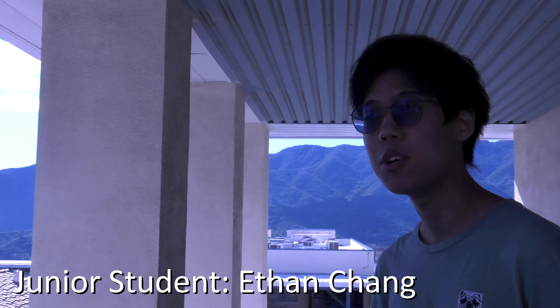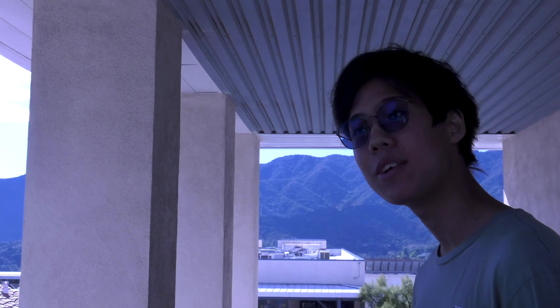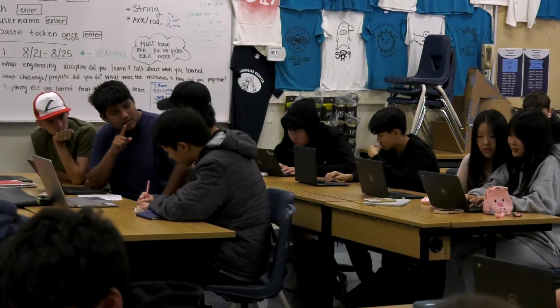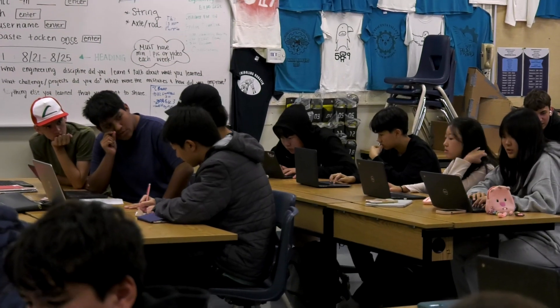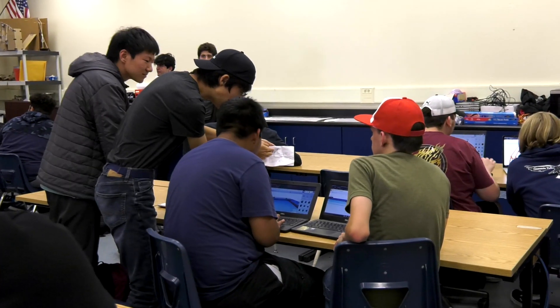I chose to take this class because I thought it would be fun, and I got a great first impression from my friend who took it the first year it was introduced. Because of the large variety of types of engineering, there is a lot of information presented, which can make the class feel overwhelming.